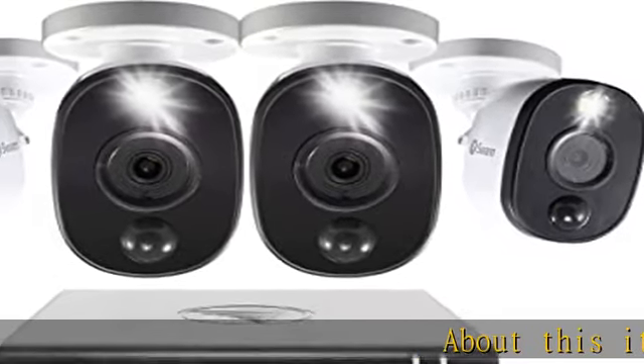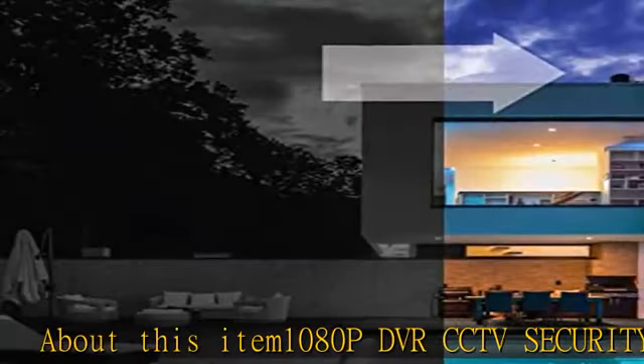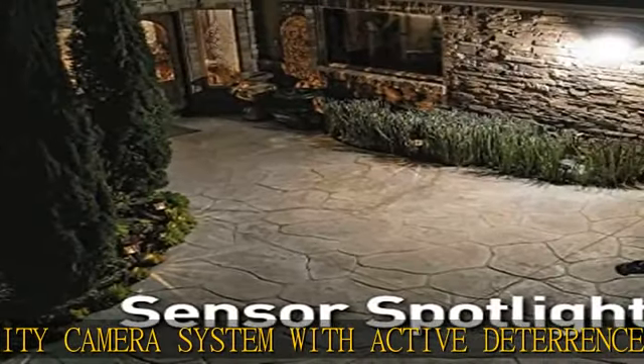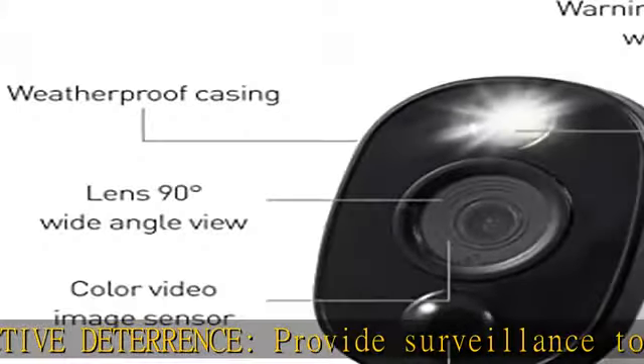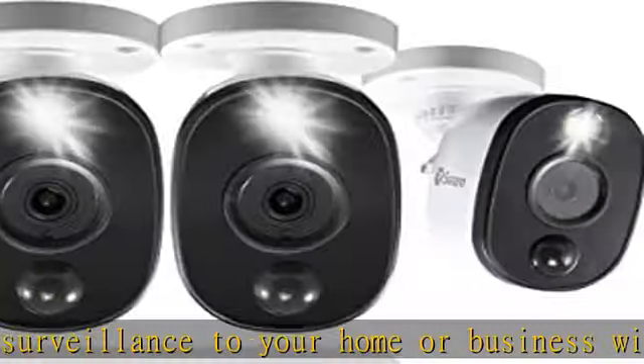About this item: 1080p DVR CCTV security camera system with active deterrence. Provide surveillance to your home or business with this 1080p coax cable system. Spotlights deter intruders and provide dusk-to-dawn color night vision up to 32 feet, or black and white to 100 feet. Security made smarter.